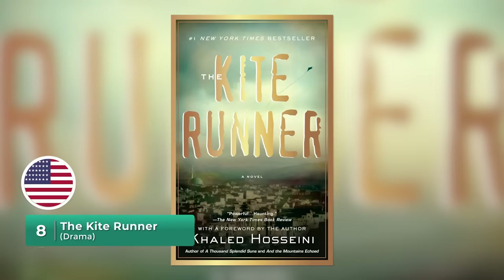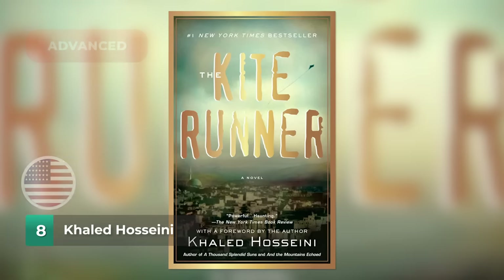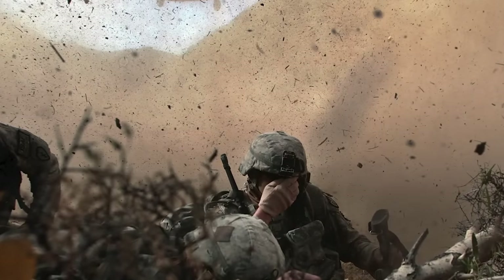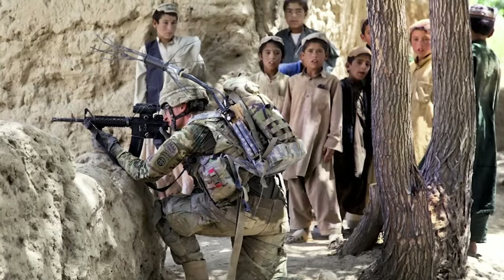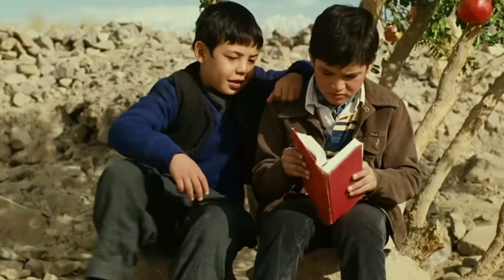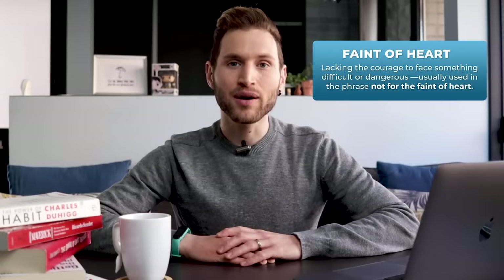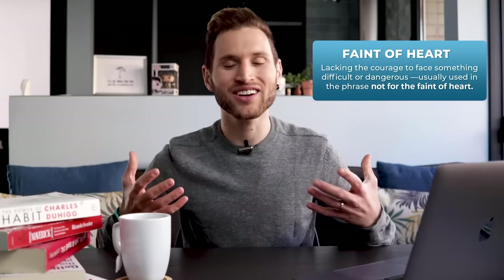Our next one is another more advanced book — a fictional story that takes place in Afghanistan. When I read it, the USA was actually at war in Afghanistan and I found it really interesting to learn aspects of that culture, especially in contrast to what was being said in the media. It's a book about friendship, betrayal, and redemption, and it includes some really graphic and powerful scenes, so it's definitely not for the faint of heart. But if you're looking for a book that will have a big impact on you, I highly recommend you give this one a read.